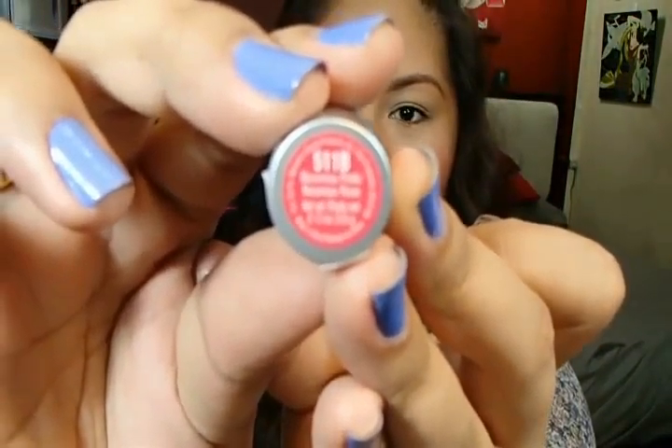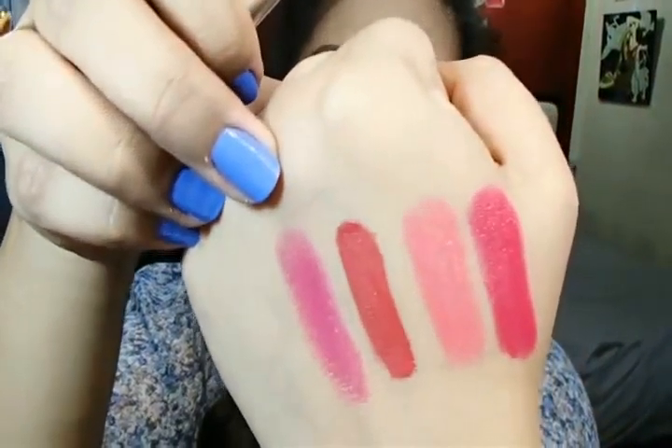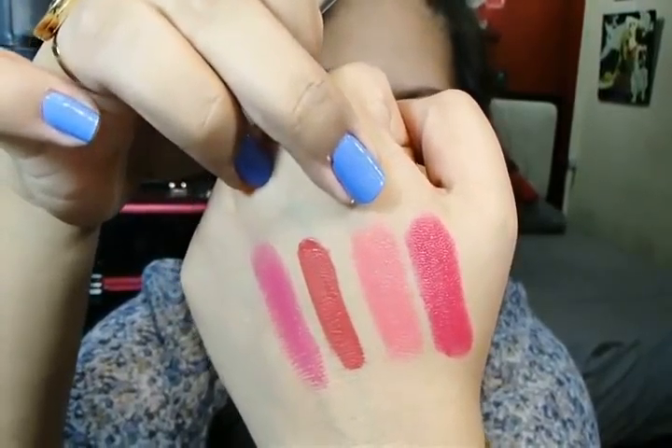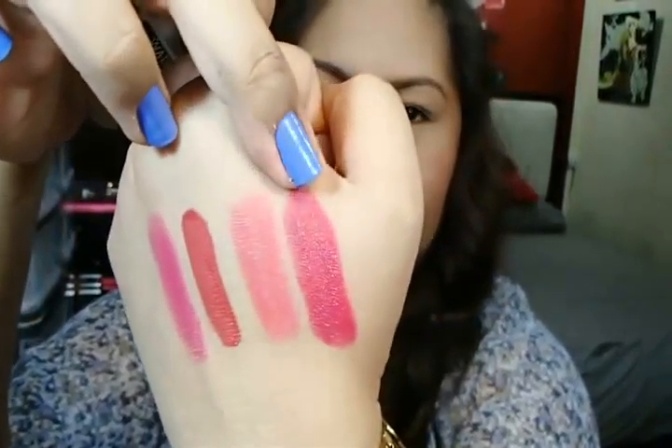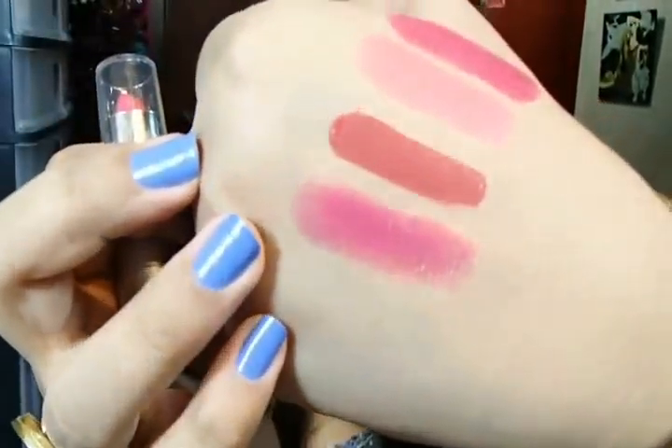The next lipstick I picked up is in the shade 511B — it's Wet & Wild. I actually like this more because it's very moisturizing. It's a very pretty pink, not too deep — kind of in the middle between Baby Chick and Hot Diva. Another pink, so pretty, I love it! It's so moisturizing, and it's only 119 pesos.